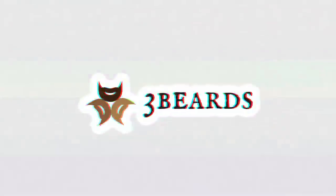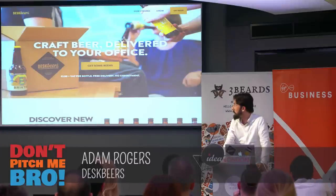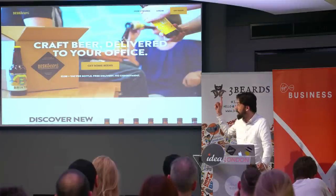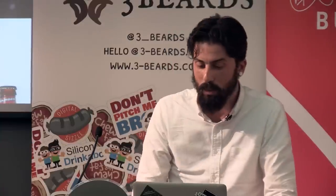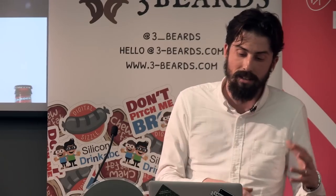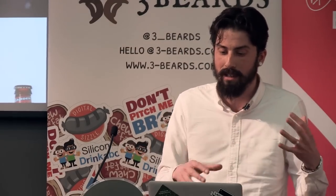My name's Adam. I have the distinct pleasure of running a website called Deskbeers. Deskbeers, as it says in whacking great big letters there, delivers craft beer to offices. What I'd like to do today is take you through how Deskbeers works as a customer, and then more interestingly perhaps, how we run Deskbeers as a business through this website.